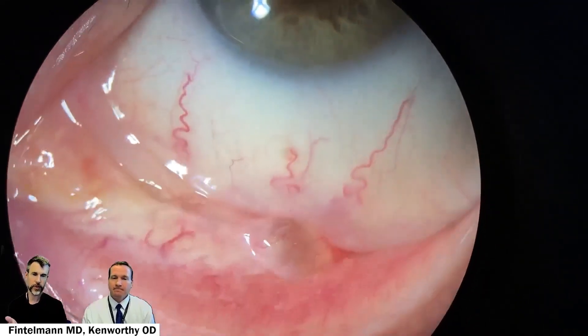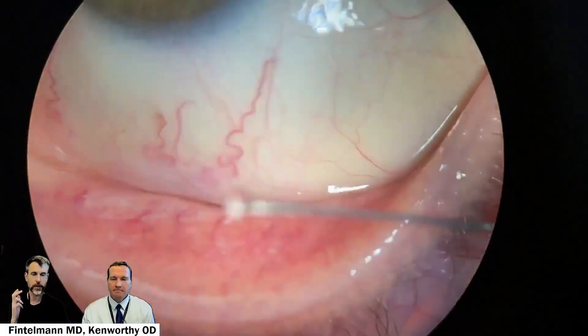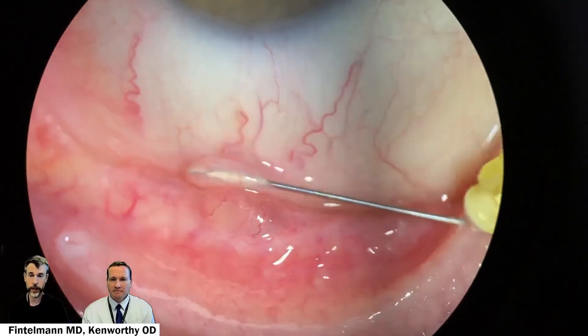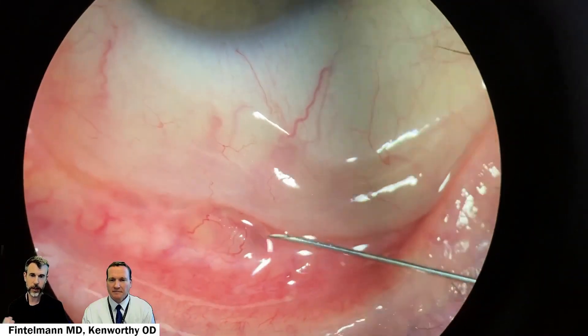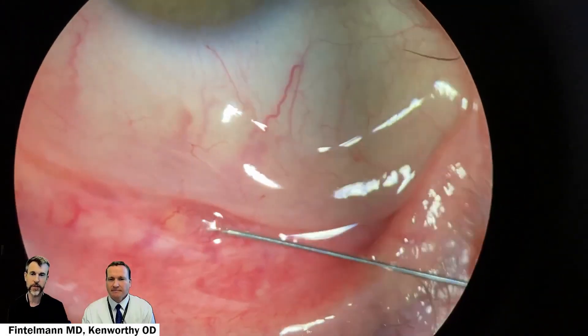This patient also had an inferior conjunctival cyst that they were more bothered by the appearance of. This is a patient after cataract surgery. The most common signs are either inferiorly, which gets worse when they look down, or superiorly, which gets worse when they blink. I treat it with cautery. This is a little injection of lidocaine with epinephrine for numbing. I also drain the cyst at the same time — since I already have a sharp instrument in my hand, you can see it deflates the cyst.